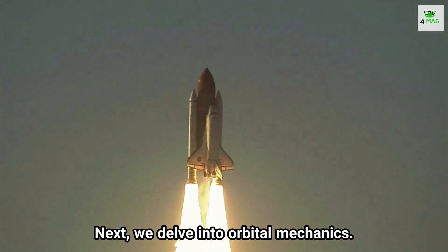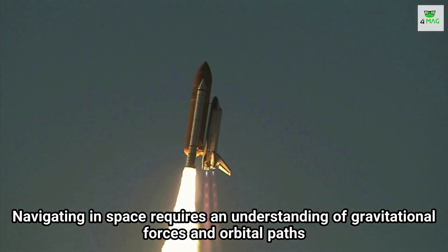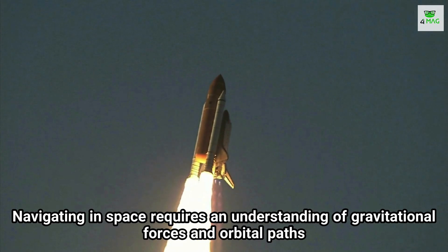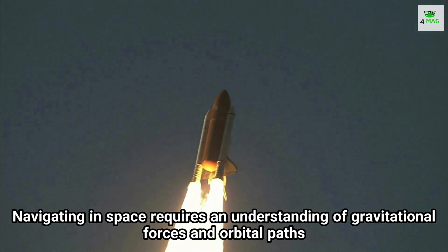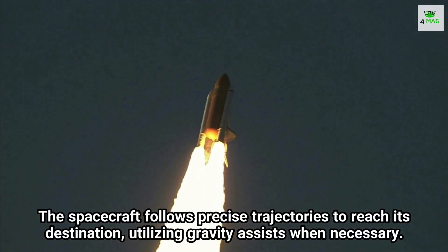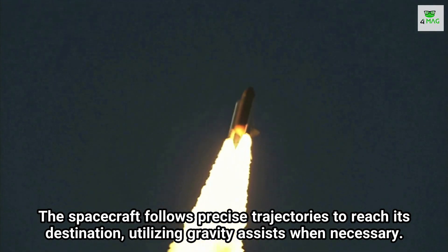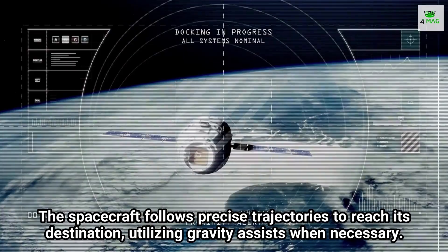Next, we delve into orbital mechanics. Navigating in space requires an understanding of gravitational forces and orbital paths. The spacecraft follows precise trajectories to reach its destination, utilizing gravity assists when necessary.